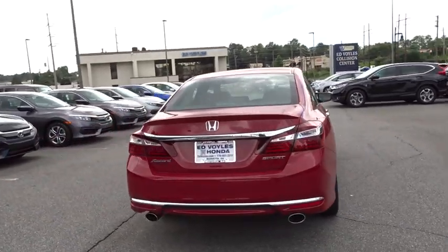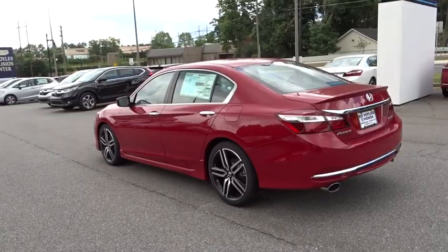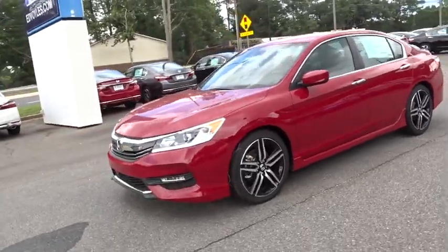Here are some of this vehicle's great options. Lane departure warning. Stability control. Keyless entry. Steering wheel audio controls. Traction control. Anti-lock braking system. Backup camera. Leather wrapped steering wheel.